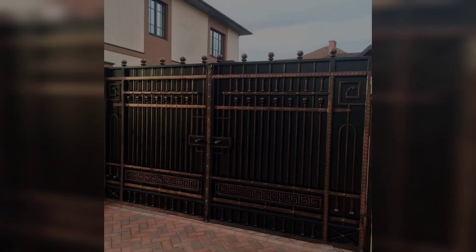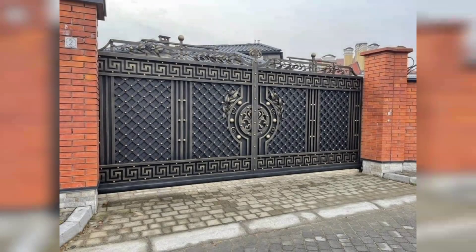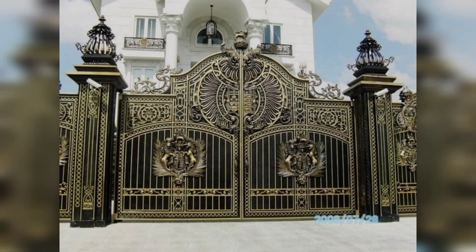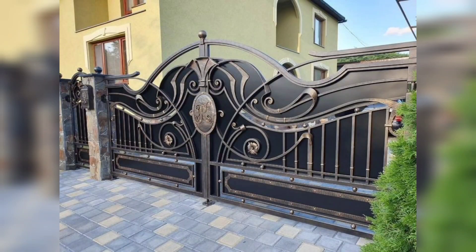Iron main gates not only enhance the resale value of your home but also add a touch of luxury that appeals to potential buyers. It's a wise investment for the present and the future.